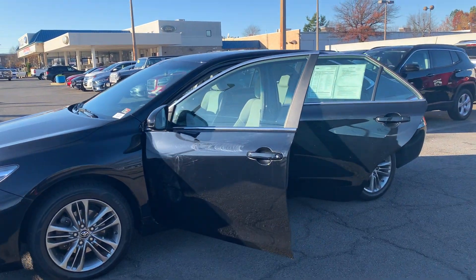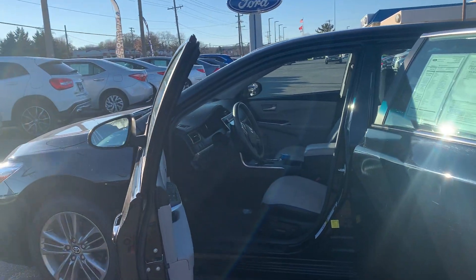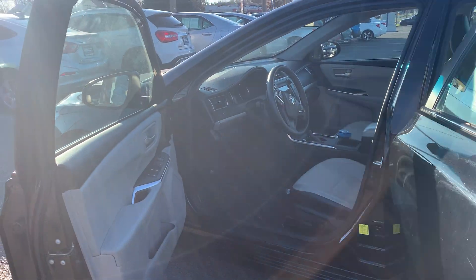Some features include Bluetooth, a backup camera, AM FM stereo, a rear seat center armrest, and cruise control. To help you feel safe and secure, it's equipped with brake assist.